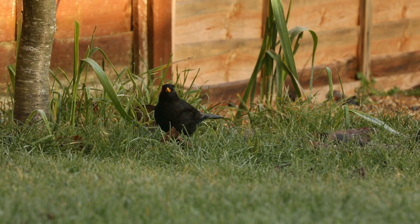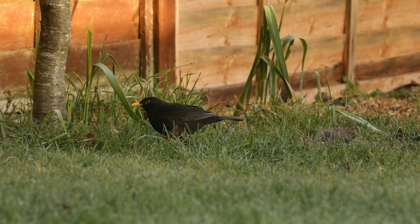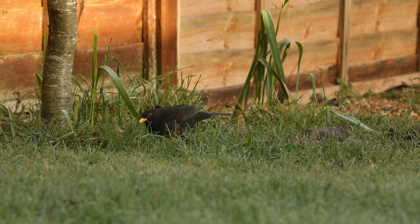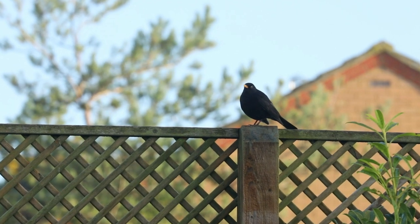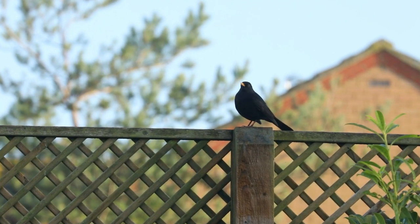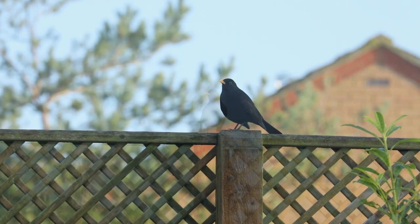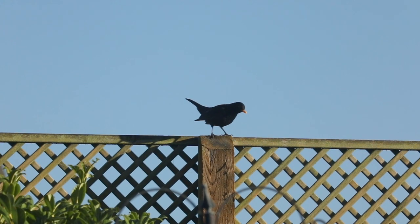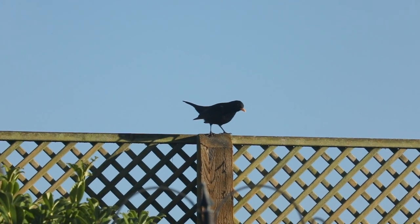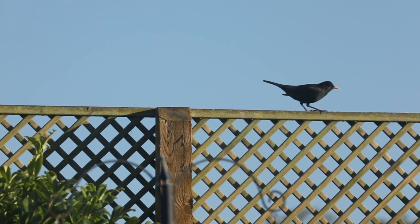One of the first returning birds after the winter is the blackbird. Initially this year we had one female and it looked like three males — I guess they're all looking to win over the female and to claim the territory. Eventually we just end up with one male and one female.